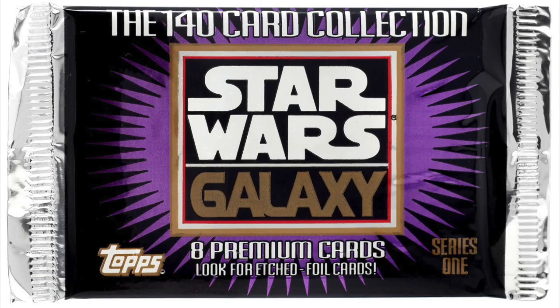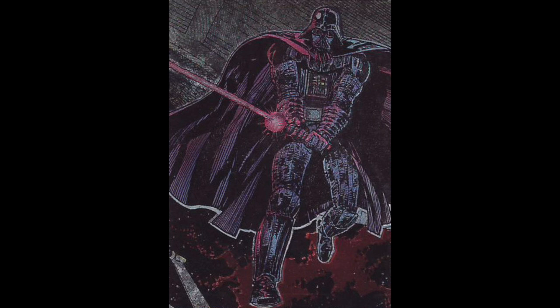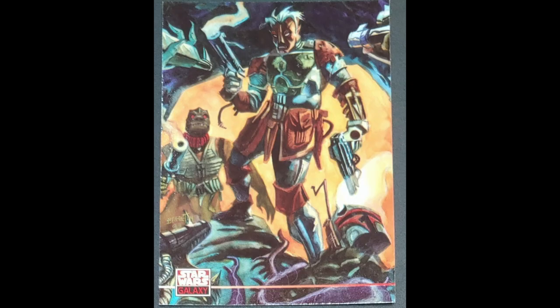I brought it home. Star Wars Galaxy — there was Darth Vader on the cover, kind of a purplish looking box, shrink wrapped. I ripped it open and, man, I had to open each pack. I was a little bummed — there was no bubble gum inside! But these were beautiful cards, really well done.